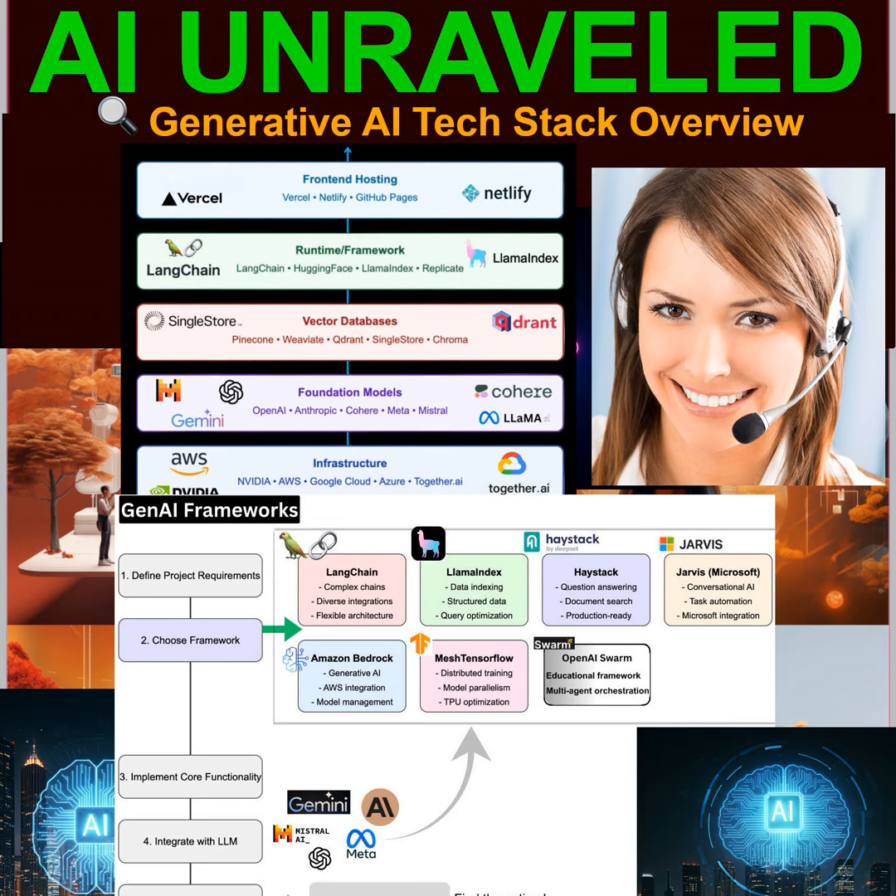Speaking of navigating this landscape, let's talk about the major cloud providers: Google Cloud, AWS, and Azure — they're all heavily invested in Gen AI. Let's start with Google Cloud. They've got powerful tools for the infrastructure layer, including Compute Engine and Kubernetes Engine for scalable computing power, along with TPUs — specialized processors designed to speed up machine learning tasks. When it comes to the runtime framework layer, Google Cloud has developed its own framework called Vertex AI, designed to simplify the process of building, training, and deploying machine learning models.